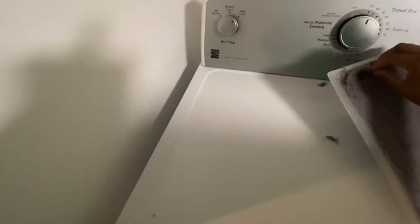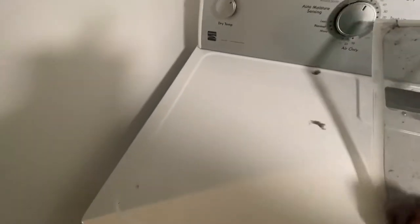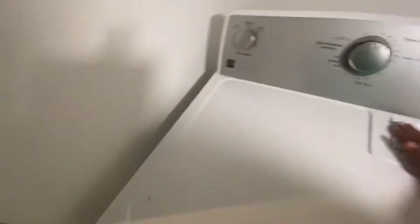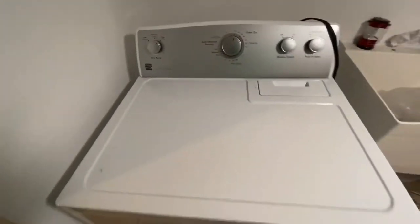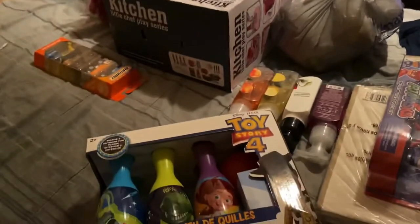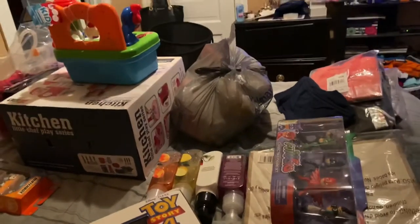Ew. Ew. Welcome back to the channel. I wanted to show you a good chunk of my Black Friday haul. There is still a ton of stuff missing. Went completely overboard, but well needed and caught some great sales.